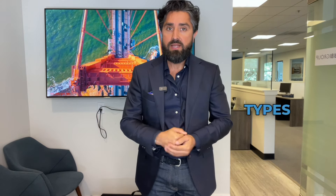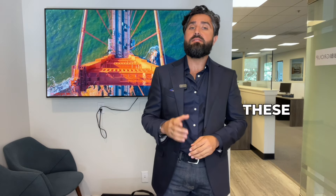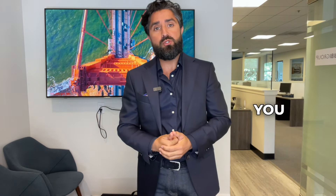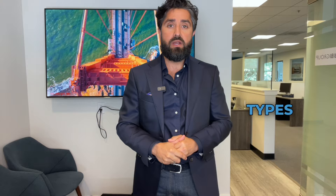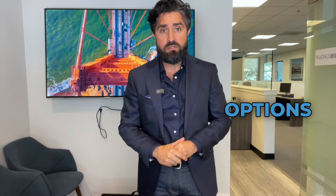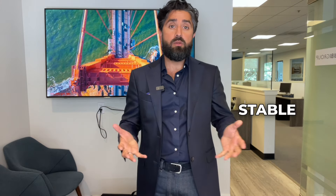There are several types of mortgage loans available, each with its own advantages and requirements. Understanding these options can help you choose the best one for your situation. I had a client, Jane, who was unsure about the different loan types. After discussing our options, she chose a conventional loan with a fixed rate, which suited her stable income and long-term plans.